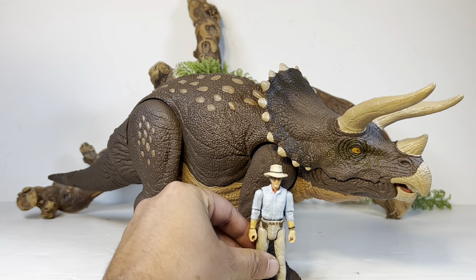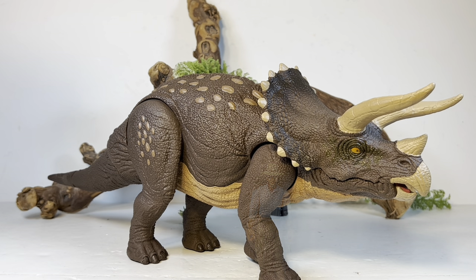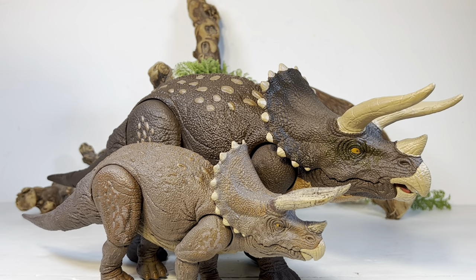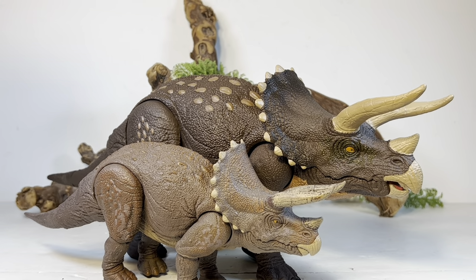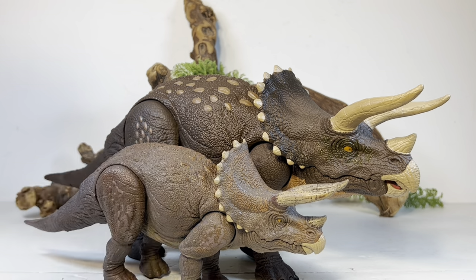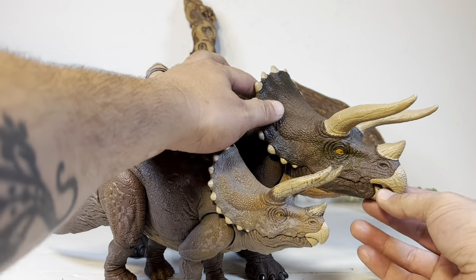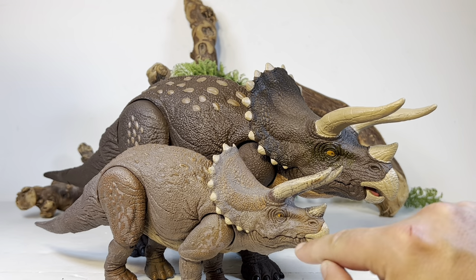Moving on to comparisons — first up, here it is with the Hammond Collection Dr. Alan Grant, using Grant for the comparison because Triceratops was always his favorite growing up. Next, let's look at some of the smaller Triceratops from Mattel's past. Here's the Hammond Collection one — they both sport very similar color schemes. I actually think the Habitat Defender works much better, except for the horns where the Hammond Collection did a really nice job. And like I said, there's just no excuse for the Hammond Collection not having mouth articulation — look how simple it is on this one, they could have 100% done it.